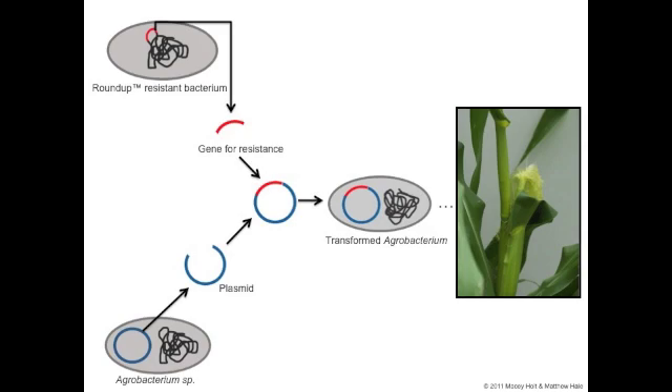Once the gene responsible for this resistance was located, it was isolated, as seen at the top of the figure. Next, a bacteria known for its ability to insert its own DNA into a host genome was selected — an agrobacterium species. A small, circular portion of this agrobacterium's DNA, or plasmid, was isolated, as seen at the bottom of the figure.